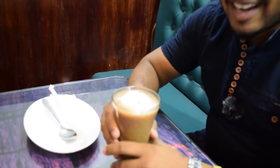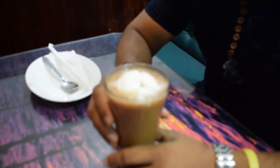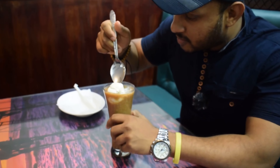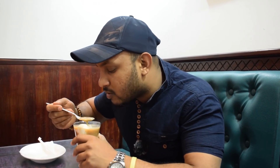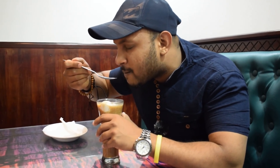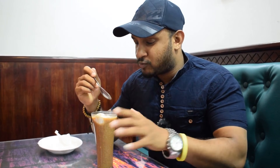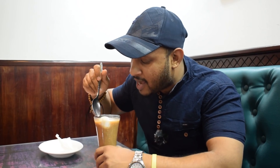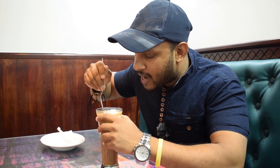Look at the color — it's brown and white. I believe this is the ice cream. Let me try first. This is nice, superb! The taste is superb — the salty and sweet taste is mixing very nicely. The combination is superb. Look at the ice cream also.